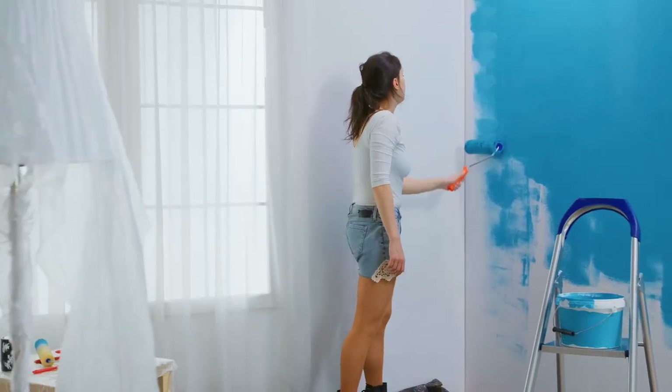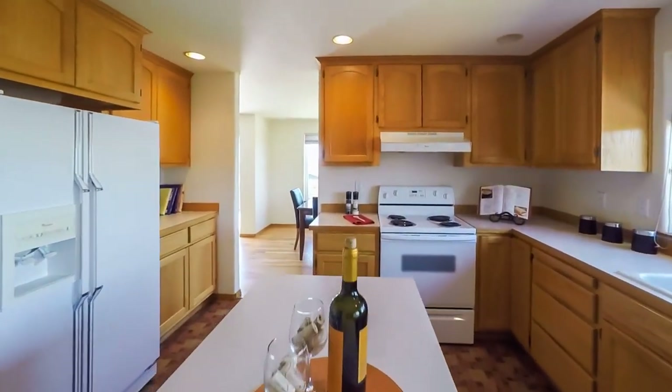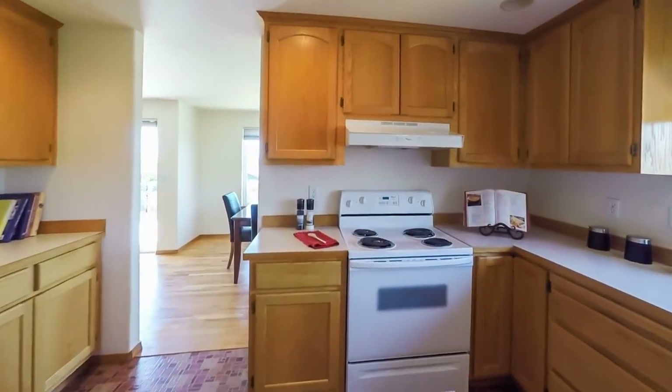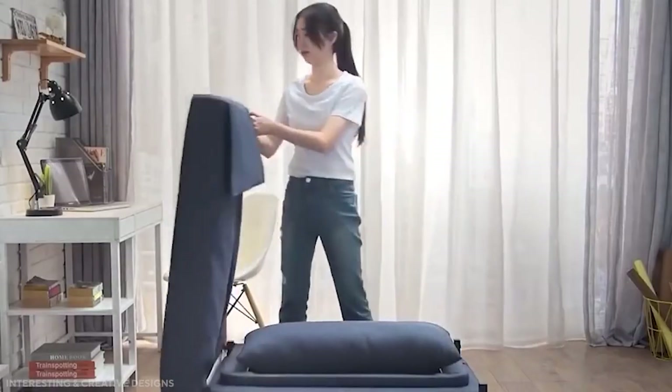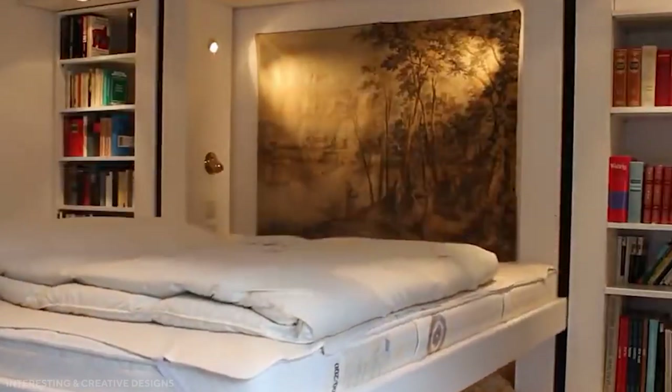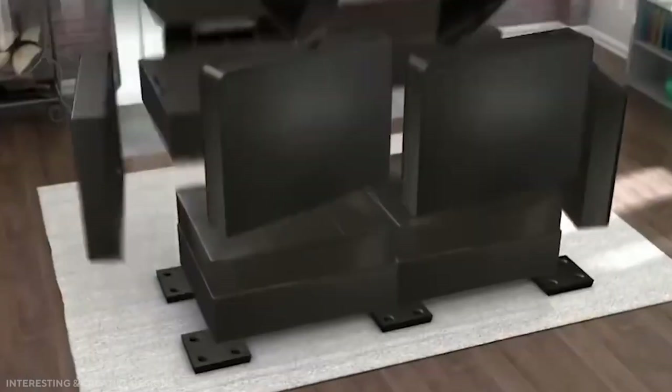And that's all for now. There are a number of ways that apartment renters can decorate their homes to make the most of their space. With a little creativity and effort, any apartment can be turned into a chic and comfortable living space. Thanks for watching and we'll see you in our next video.